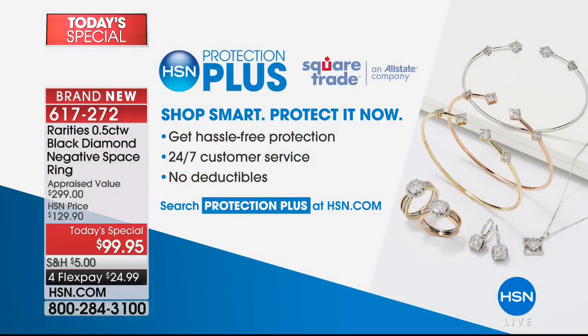We have much more — Mine Finds from J. King still to come. Also, we have our Protection Plus. If you want to protect those diamonds, you can get hassle-free protection, 24/7 customer service, and no deductibles. Ask your network representative or check it out on hsn.com.